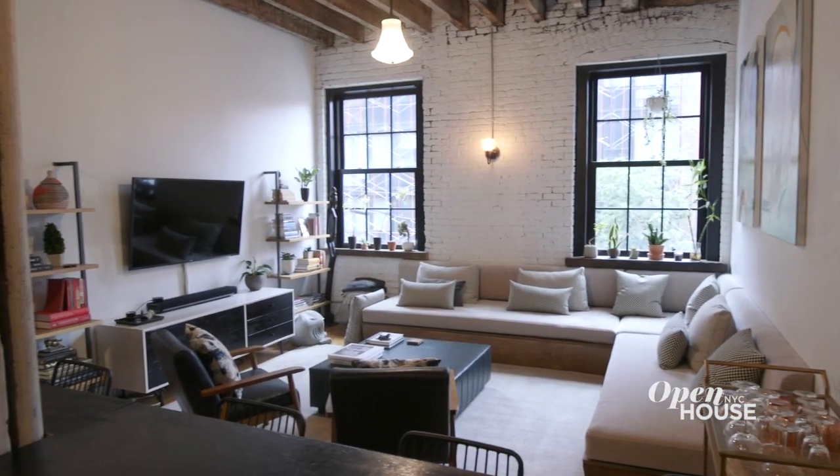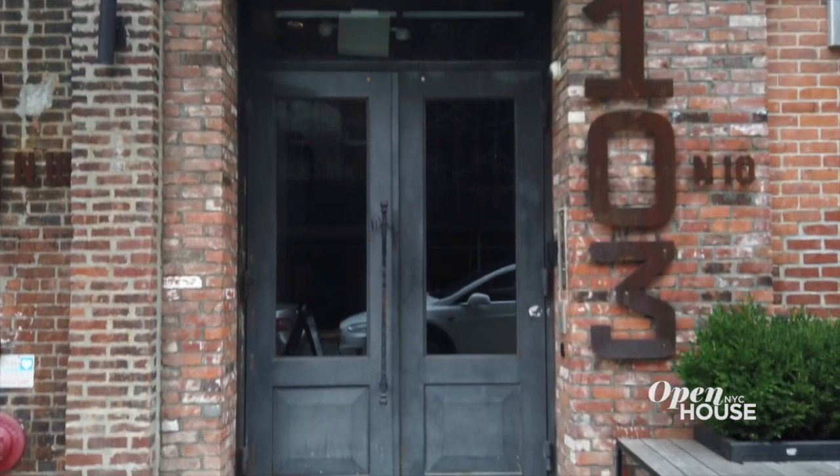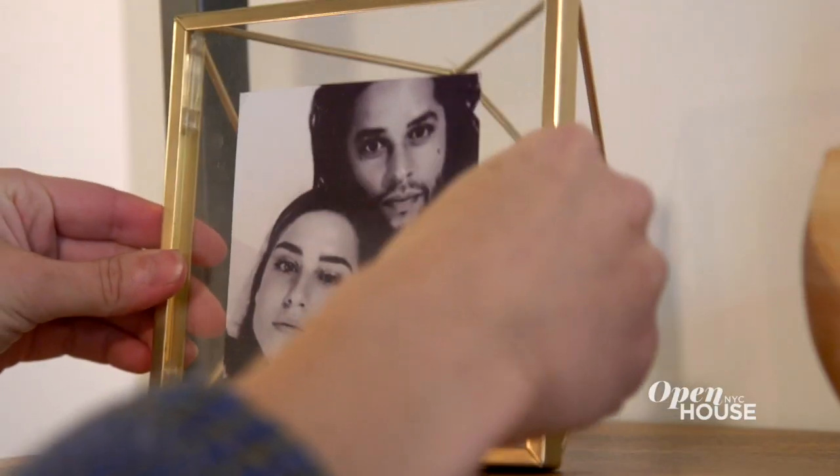Hi, I'm Ella Hall, the founder of Stitch Room. Welcome to my Brooklyn Loft. This is a converted factory building, and I'm really looking forward to showing you how I've transformed this rental into the space that my family and I call home.